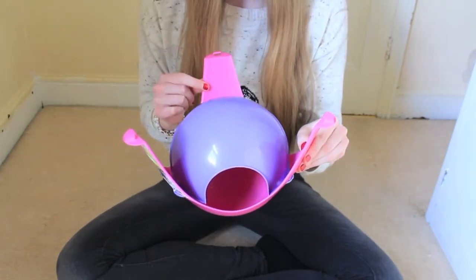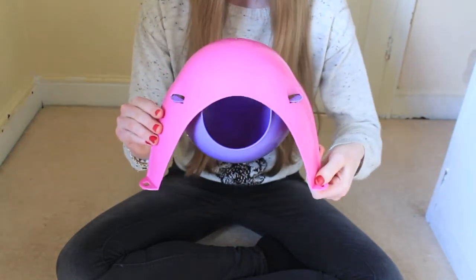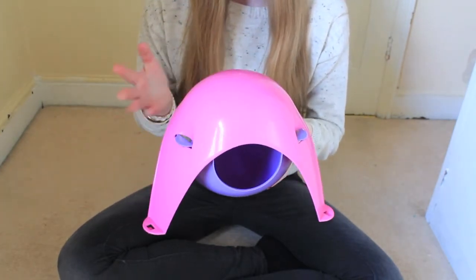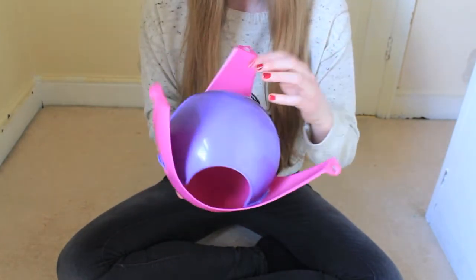You can hang this up on the bars, or you can have it face down on the ground and use it as a ground hut. This is great for rats and hamsters — most small rodents would be great for this Sputnik, but I would highly recommend it for rats.